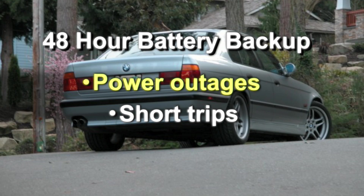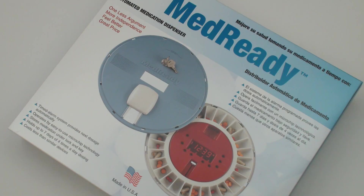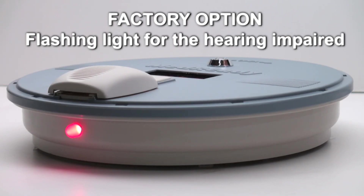Over the years MedReady has listened to our customers' needs and has developed the following factory options for purchase. A factory installed flashing light is available for additional visibility. A low frequency 400 hertz alarm is available for the high frequency hearing impaired.